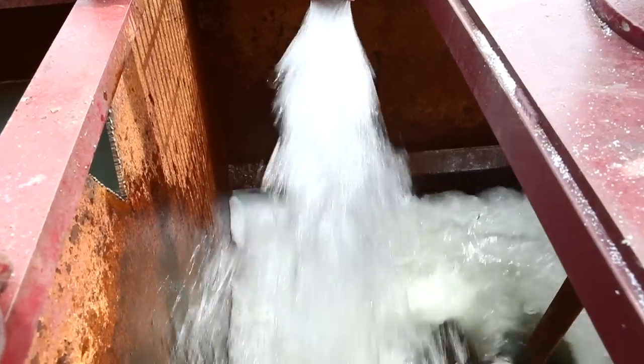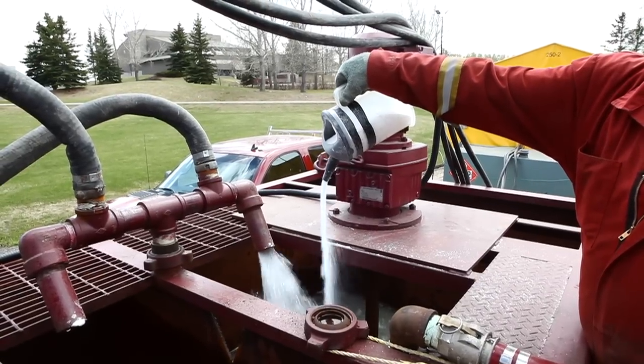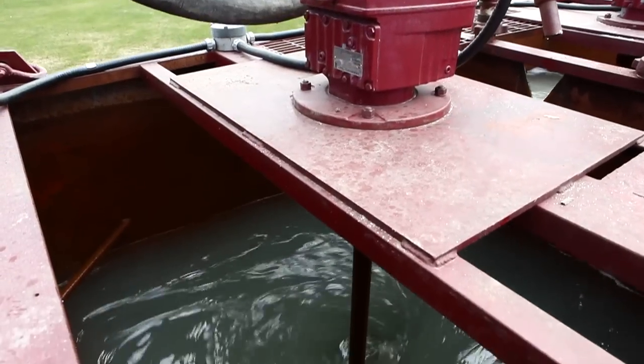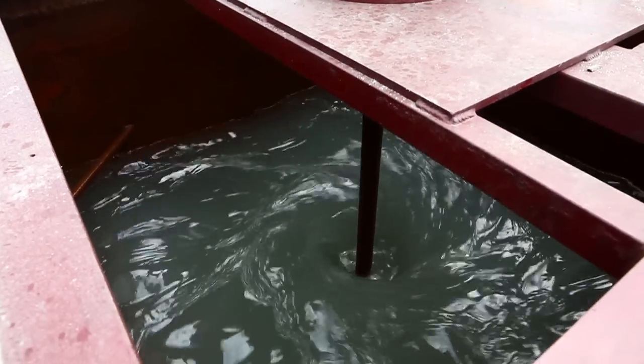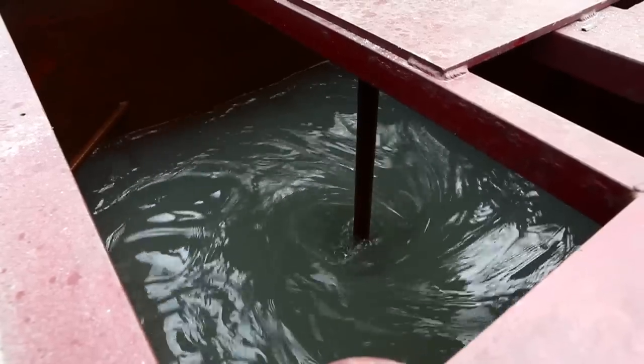As part of Tabor's water reclamation procedure, they prepare a solution of environmentally approved polymer in clear water. The polymer is used as an agent to coagulate the ultrafine, submicron particles into larger particles, which aids in the solid separation once in the centrifuge.